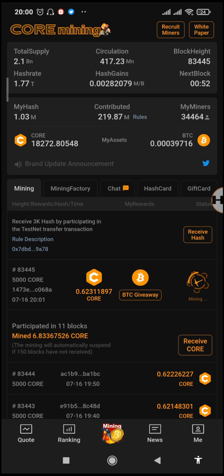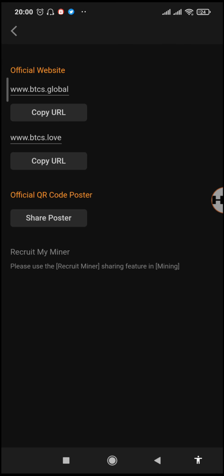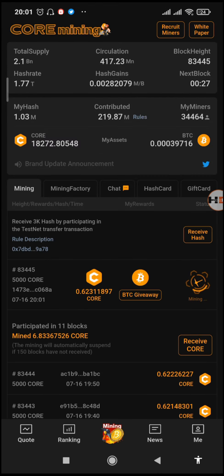You can find the link to update the app as I've shown you in the download section, and maybe later they will update on the Play Store as well. For those who have not yet started mining, you'll find the link to start mining Core in the description of this video. Thanks guys for watching — hope to see you in the next one, peace out.